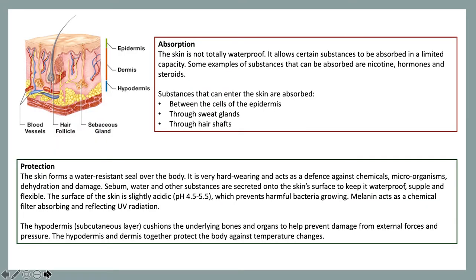The next function is absorption. The skin is not totally waterproof — it allows certain substances to be absorbed in a limited capacity. Some examples of substances that can be absorbed are nicotine, hormones and steroids. When these substances enter the skin, they can be absorbed by the cells of the epidermis, through the sweat glands or through the hair shafts.